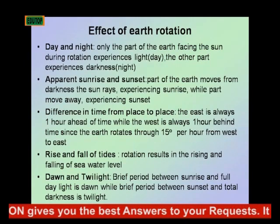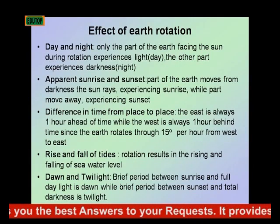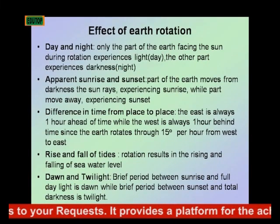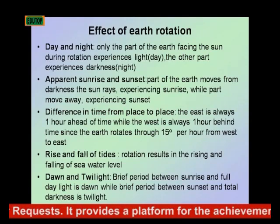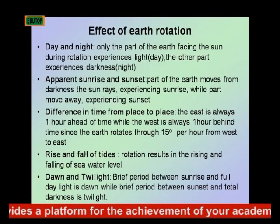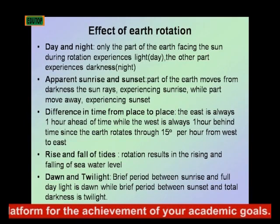This rotation of the Earth around its axis gives rise to what we know as day and night. Another effect of Earth's rotation is apparent sunrise and sunset.